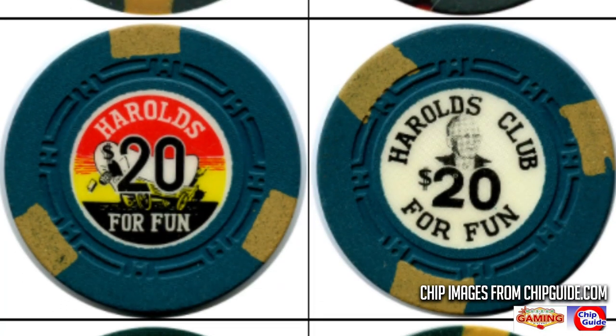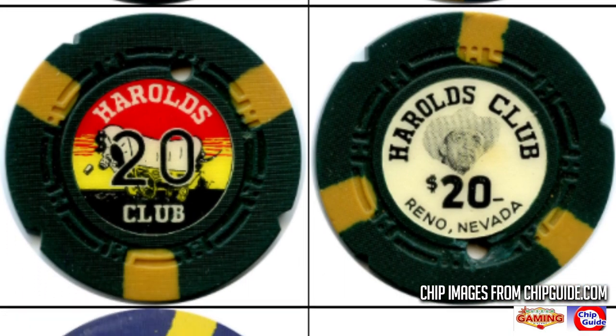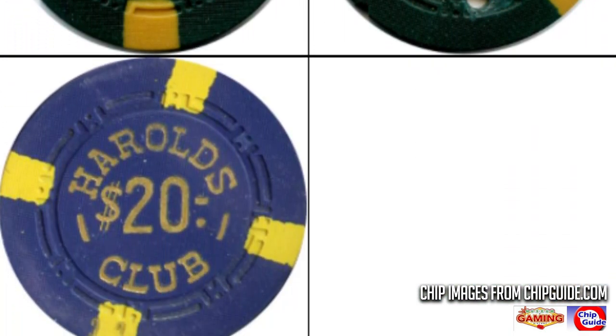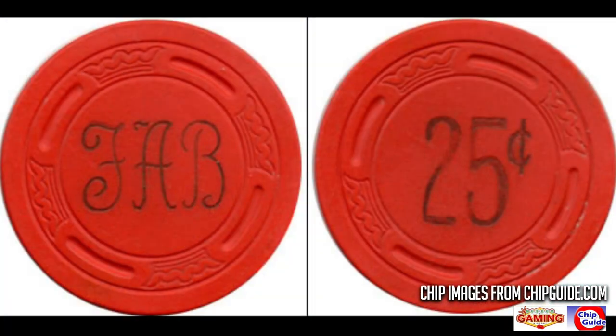Looking at chips found on ChipGuide, it's very interesting that they had $20 chips in the 50s — my guess would be for poker or some type of blackjack. Chips made in 1941 featured the letters FAB, which stand for Fred A. Beck, who was a friend of Pappy's. Pappy asked Beck to lease the Racehorse Keno game for him, and Beck also had a lease for pan and poker, so that's when those games were introduced — which could also explain what those chips were used for.